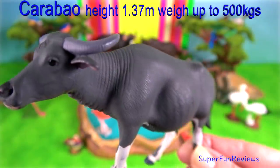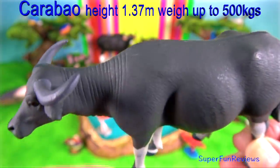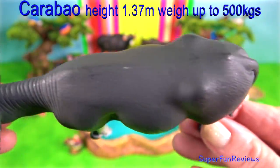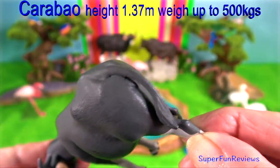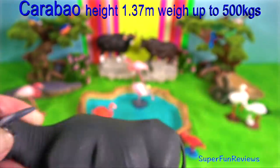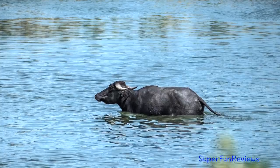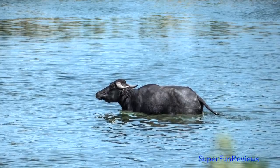Carabao is a domestic swamp-type water buffalo native to the Philippines. Adult Carabaos can weigh up to 500 kilograms and stand 137 centimetres at the shoulders. They cool themselves by lying in a water hole or mud during the heat of the day.